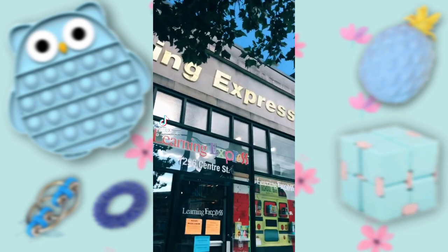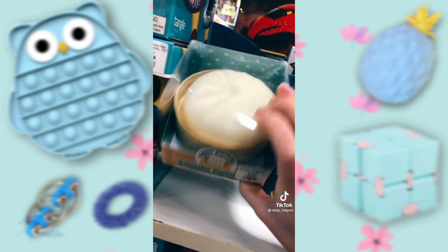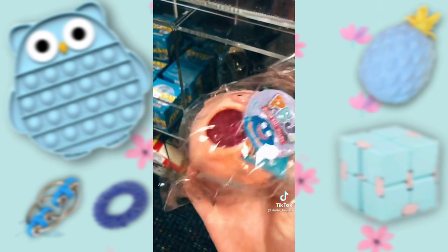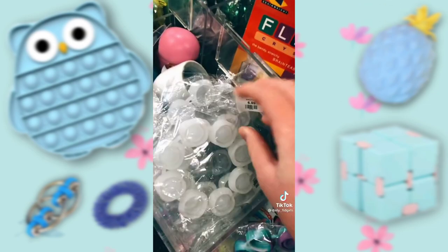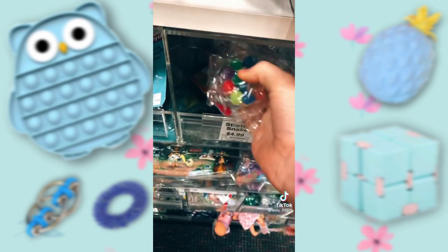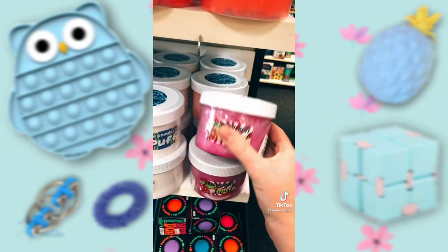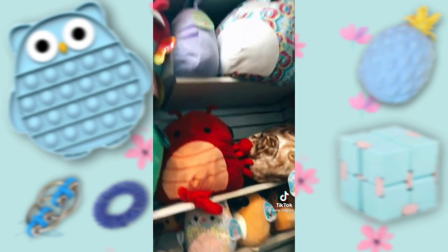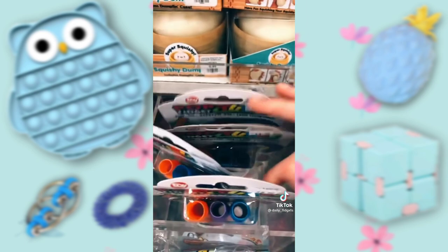I'm at Learning Express. Oh my gosh, these are so cute. Globbles! These slimes are so cute — this texture is so cool. So many Squishmallows. Simple Dimples and Pop Dudes.